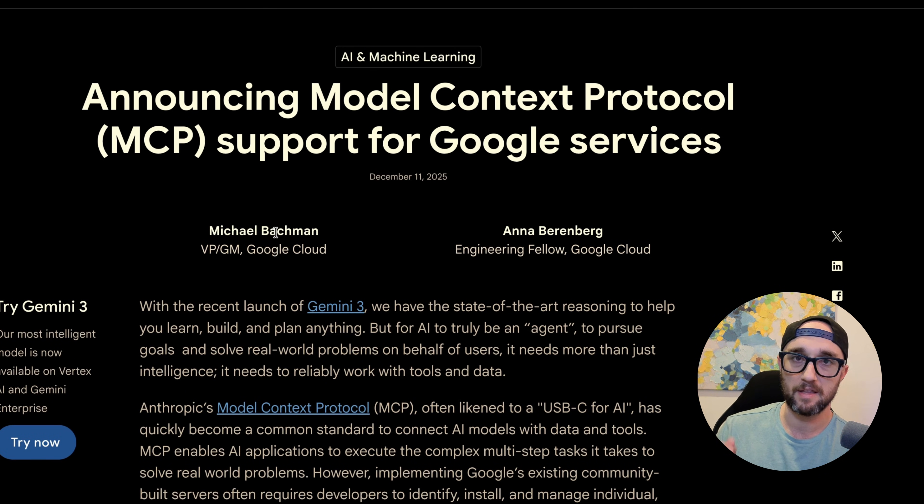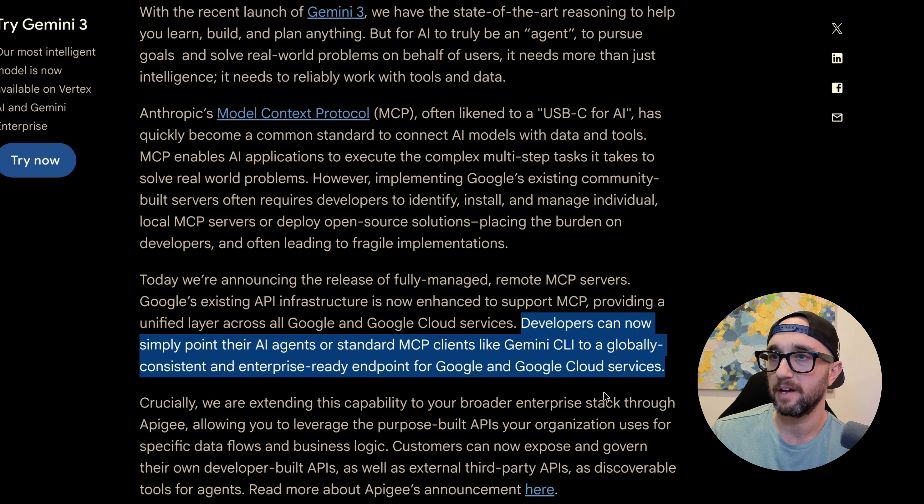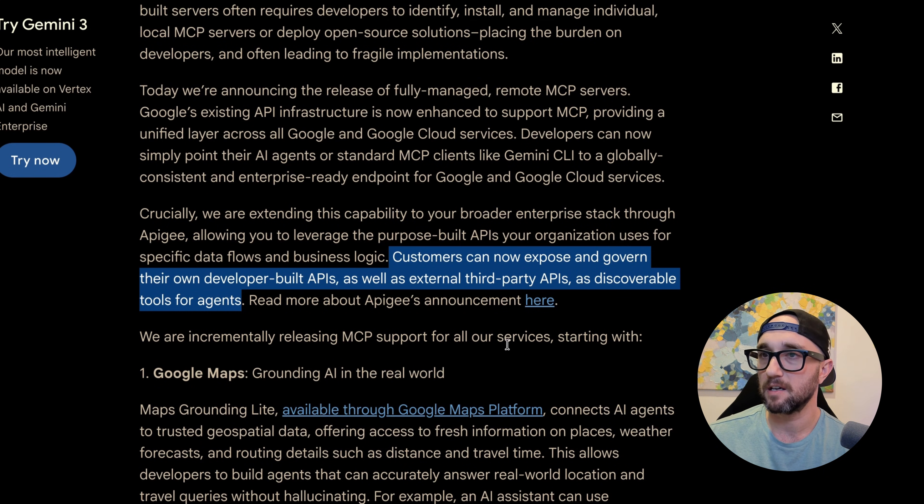I'm going to go over this quickly and then install one of the MCP servers that's already officially released from Google. Today, they're announcing the release of fully managed remote MCP servers providing a unified layer across all Google and Google Cloud services. Developers can now simply point their AI agents or MCP clients into a globally consistent and enterprise-ready endpoint. Customers can now expose and govern their own developer-built APIs, as well as third-party APIs, as discoverable tools for agents.